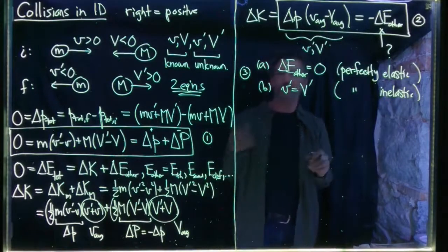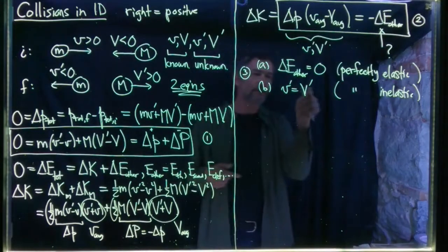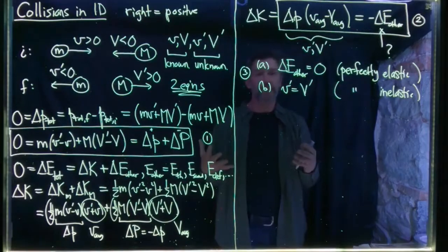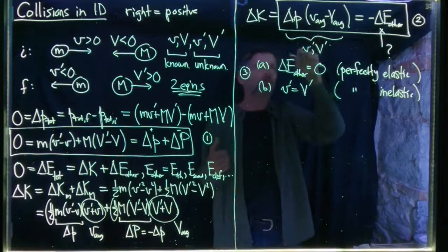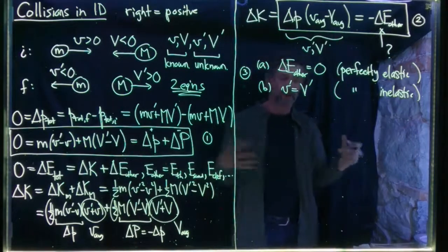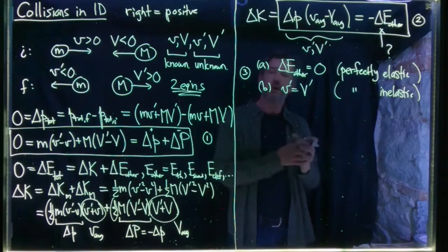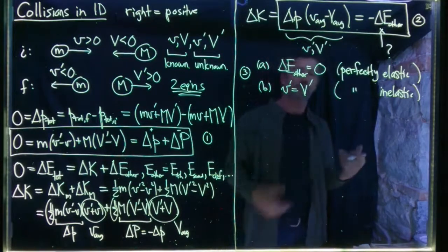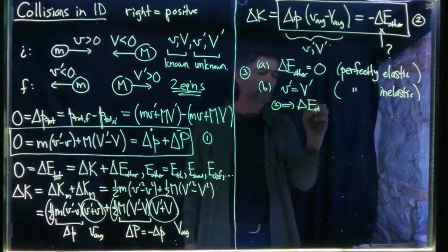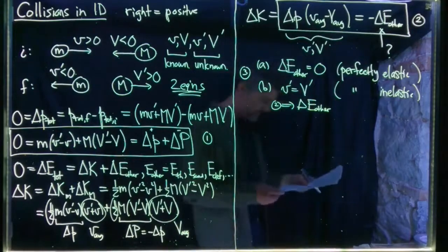In the perfectly inelastic case, we use equation one (conservation of momentum) and equation three (little v prime equals big V prime) to solve for the two final velocities. Once we know those, we can plug them into equation two to find delta E other. In this case, delta E other is mainly thermal energy, so we can calculate exactly how much of the original kinetic energy went into heating up the putty — or whatever other form of energy is relevant.